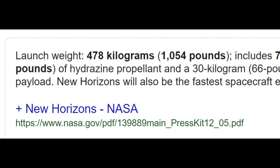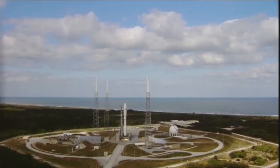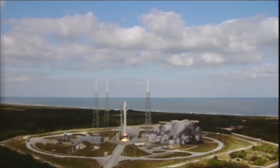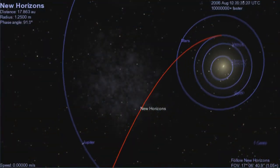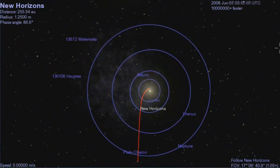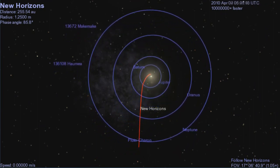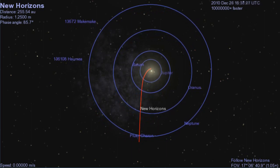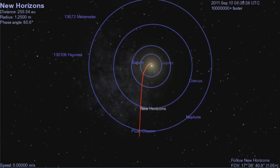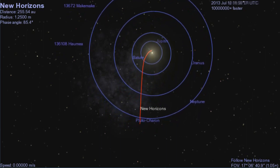And tiny is right — this thing only weighs about half a ton. If you wanted to slow it down again, say to go into orbit around Pluto, you would need at least that much fuel again. So the New Horizons team settled for a fast launch — indeed, it was the fastest launch ever. And even at that, it took about 10 years to get out to Pluto. It's so far out that when it transmits signals, they take over five hours to get back to Earth, traveling at the speed of light.